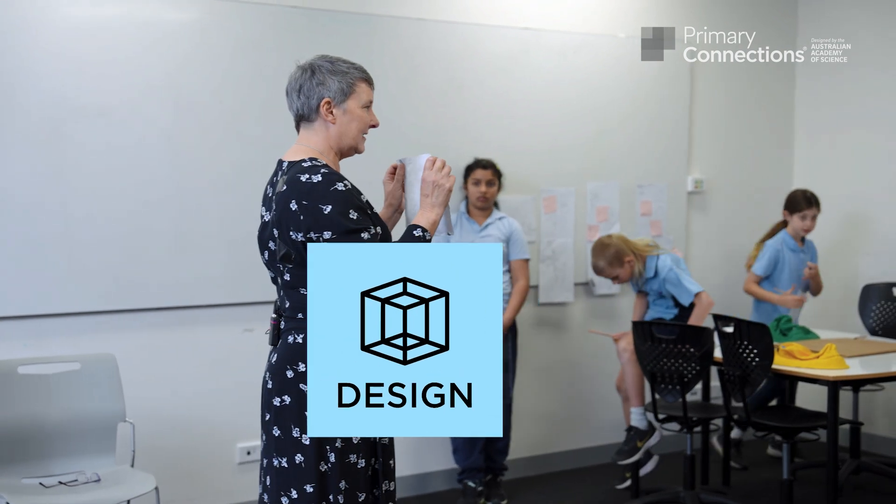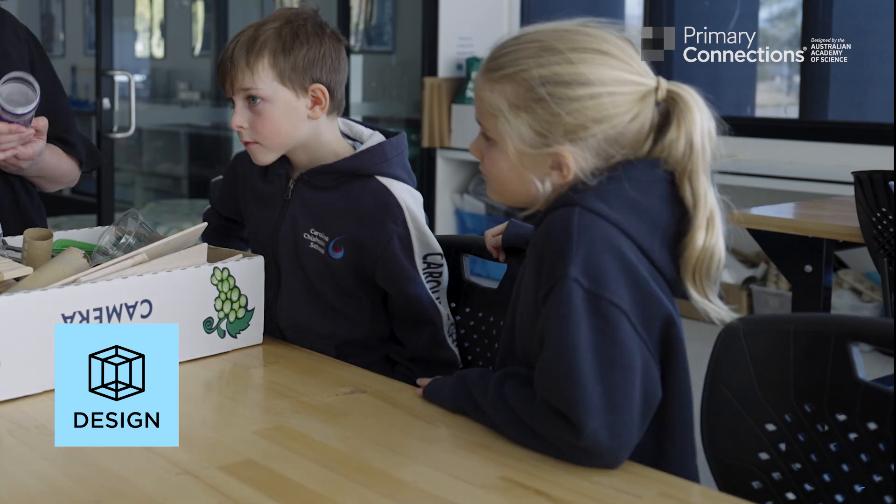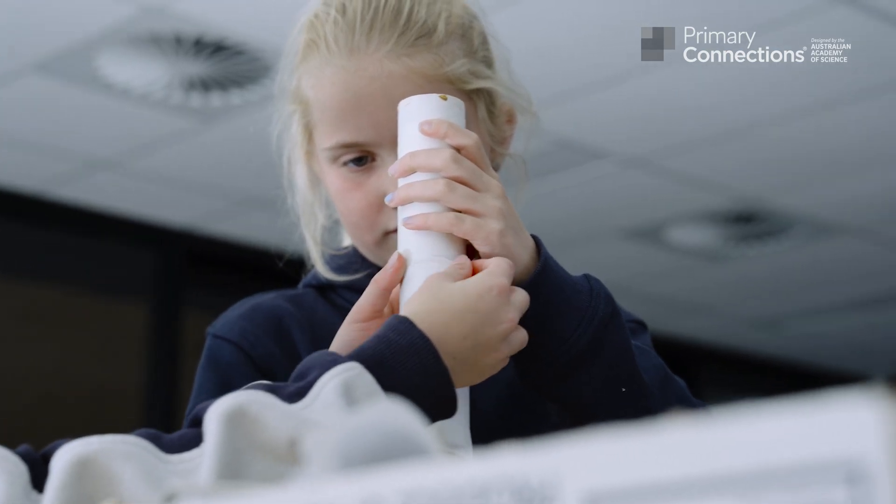Thirdly, they use creative and critical thinking to design ways their science learning can be applied. Do you think you could make a really tall tower? Okay. This helps students to develop autonomy, confidence and agency in their world.